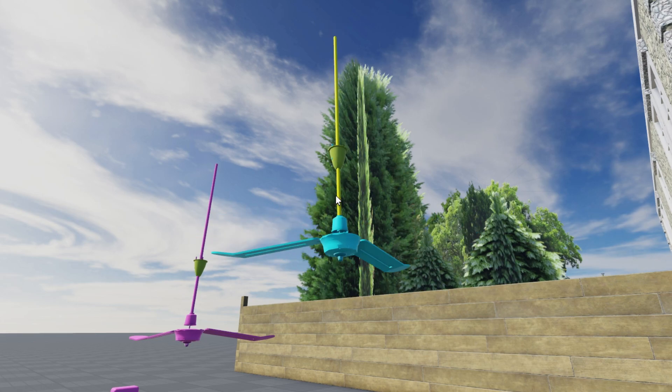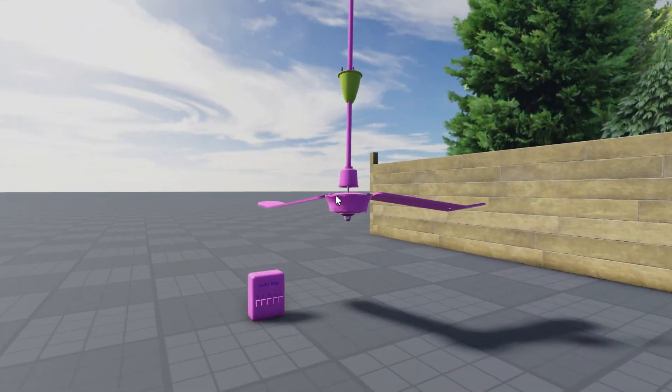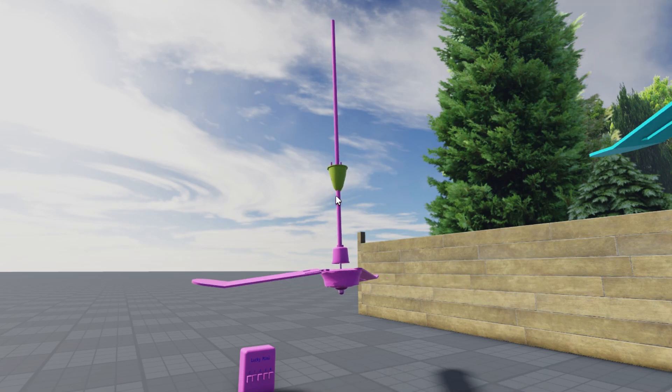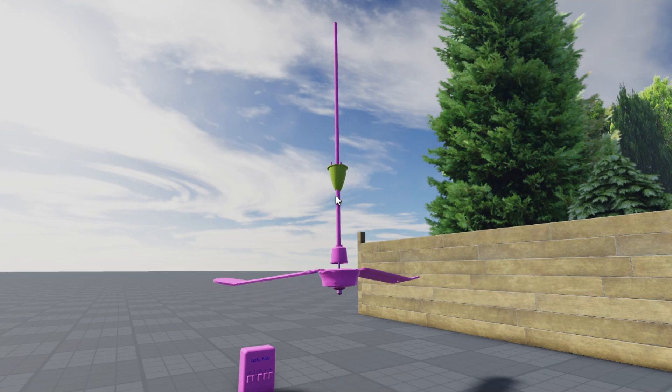Welcome back to the channel. Today we're diving into the world of ceiling fans that turn on by themselves. These smart fans are popping up in homes everywhere, and for good reason. They're all about convenience, energy efficiency, and just making life a little easier. So let's get into why these fans are becoming a must-have in modern homes.